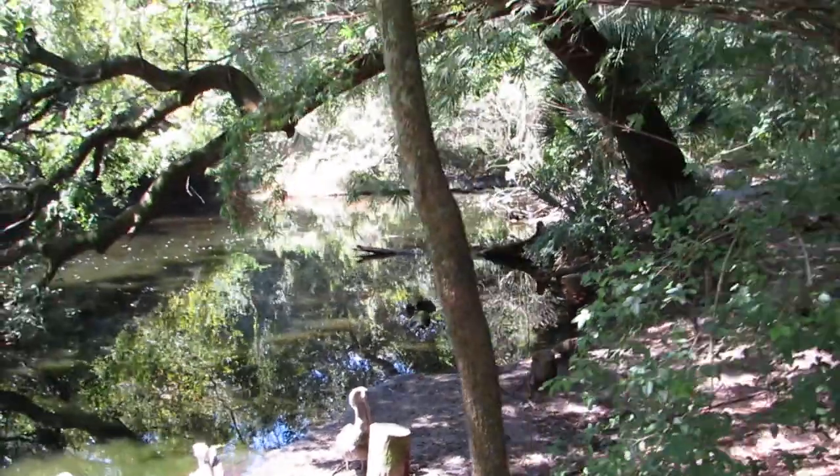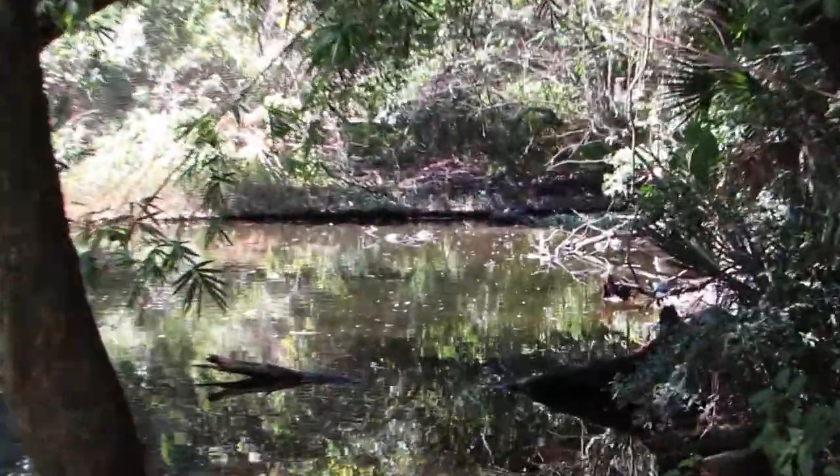This is sort of a little bit of a swampy area. Now in the background we do have some turtles. We'll see if we can zoom in on them.